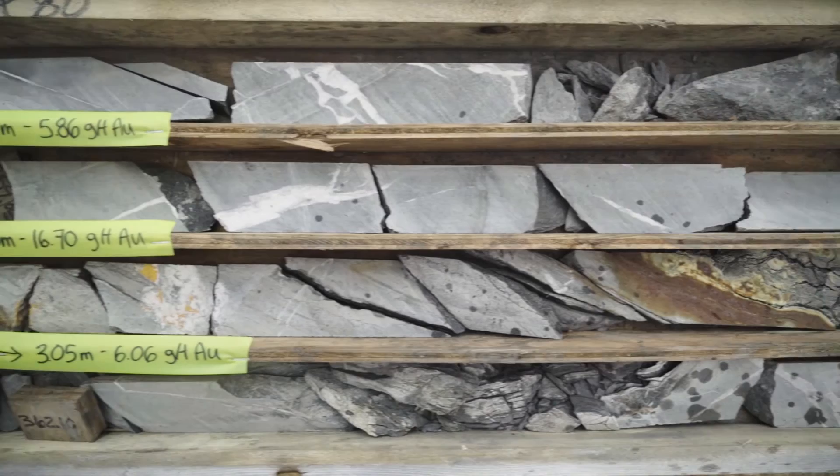What's really important about that is that this started almost at surface, right under a thin veneer of overburden.